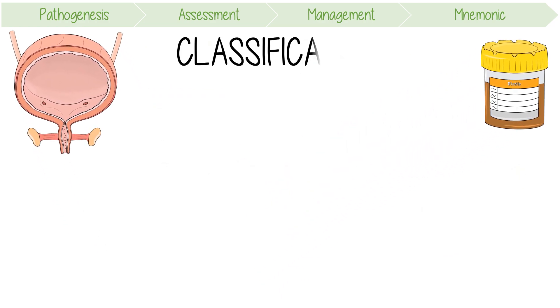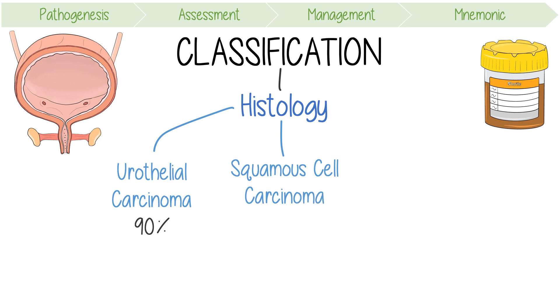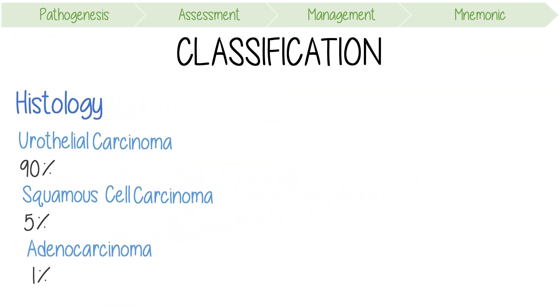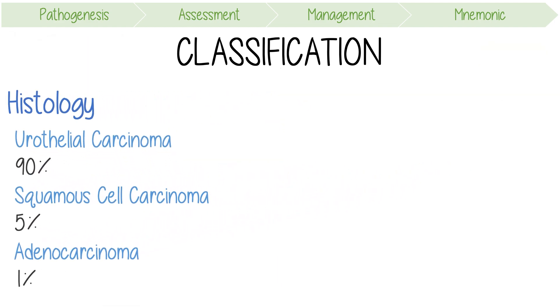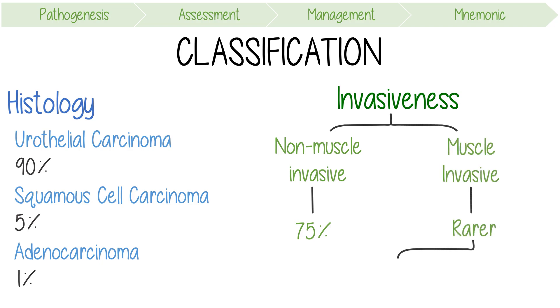Bladder cancers can be classified by histology. Urothelial carcinoma accounts for about 90% of bladder cancers, squamous cell carcinomas account for around 5%, and adenocarcinomas make up approximately 1%. They can also be classified based on their invasiveness. Non-muscle invasive bladder cancer is approximately 75% of all tumours, while muscle invasive bladder cancer is rarer and usually treated more aggressively with cystectomy, radical radiotherapy, or palliation.